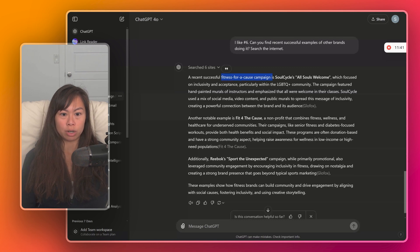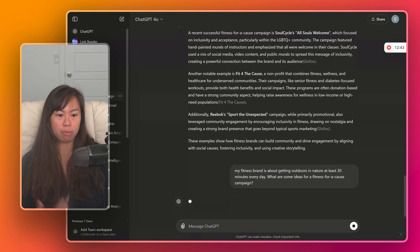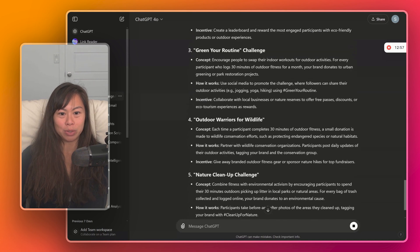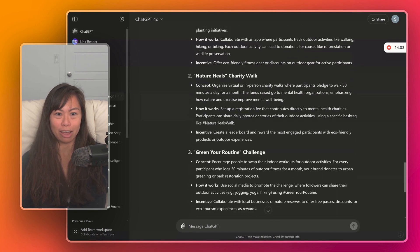Now let's say my fitness brand is about getting outdoors and in nature for at least 30 minutes every day. What are some ideas for a fitness for a cause campaign? Now we're being more specific about the type of brand we have, and we're using ChatGPT as our brainstorming partner for very specific ideas. ChatGPT suggests: 30 Minutes for the Planet, Nature Heals Charity Walk, Green Your Routine, Outdoor Warriors for Wildlife, and Nature Cleanup Challenge. First it gave general ideas, then we drilled down into one specific campaign type — fitness for a cause — and then brainstormed ideas tailored specifically to our outdoor brand.